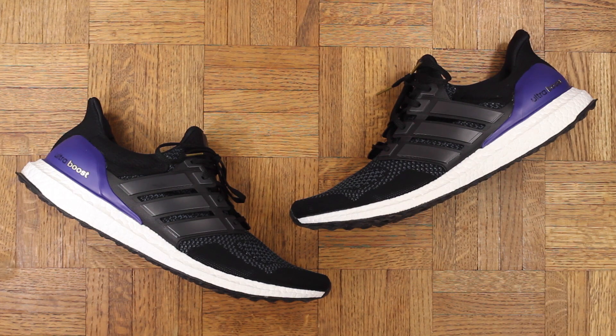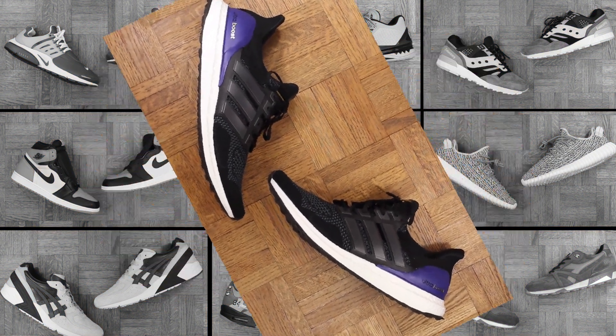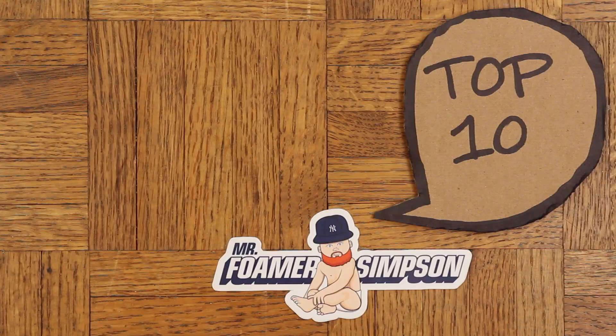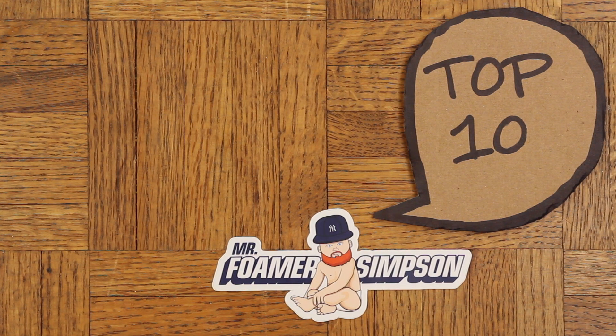And there you have it — my top 10 best sneakers of 2015. Let me know in the comments what some of your favorites were this year, and thank you for watching. Go ahead and hit that thumbs up button if you enjoyed the video and be sure to subscribe. Got a lot of videos on the way. Until next time, Mr. Foamer Simpson out.